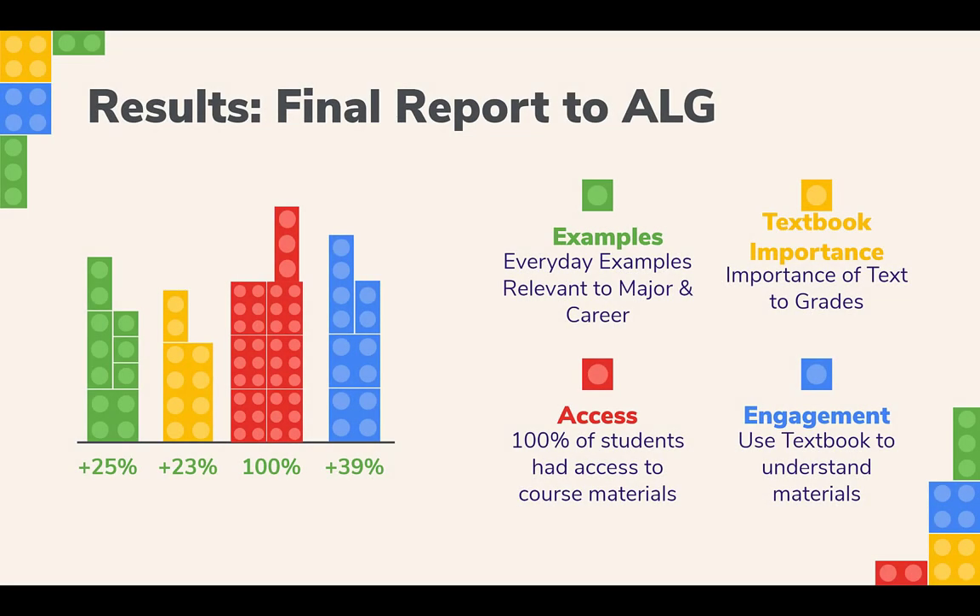While there were some challenges in using LibGuides, overall the faculty and students were very pleased with the materials. Here are some highlights from the faculty's final report to ALG. Their ultimate goal of creating more engaging and relevant materials was a success, with a 25% increase in students stating the examples related to their major and career goals. They saw a 23% increase in students stating they felt the course materials were related to successfully navigating the course. 100% of the students in the course had access to the materials from day one and reported using the materials at least once. Prior to this, over 14% of students never bothered to purchase the text at all. The percentage of students who reported using the text to actually understand the materials went up by 39%.